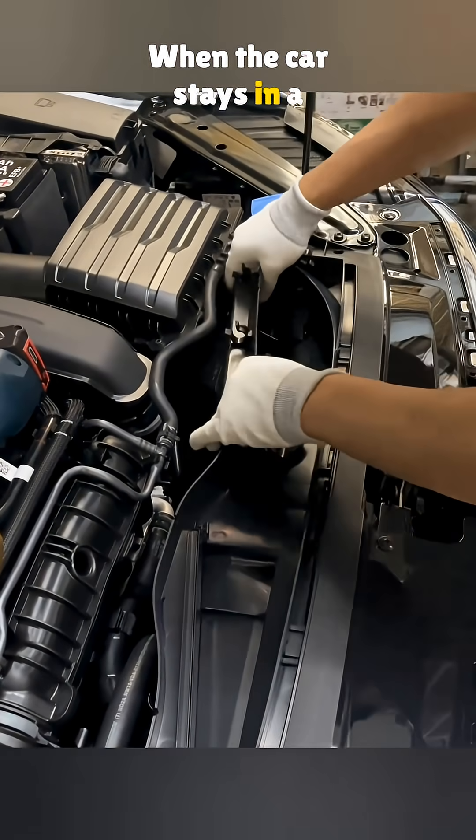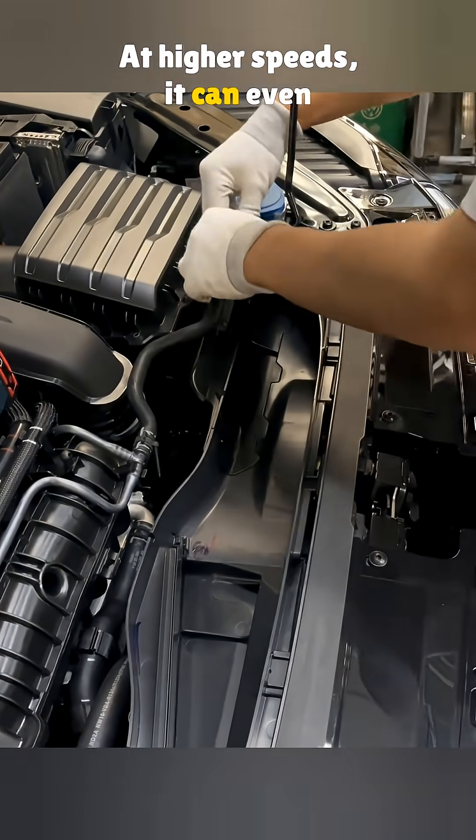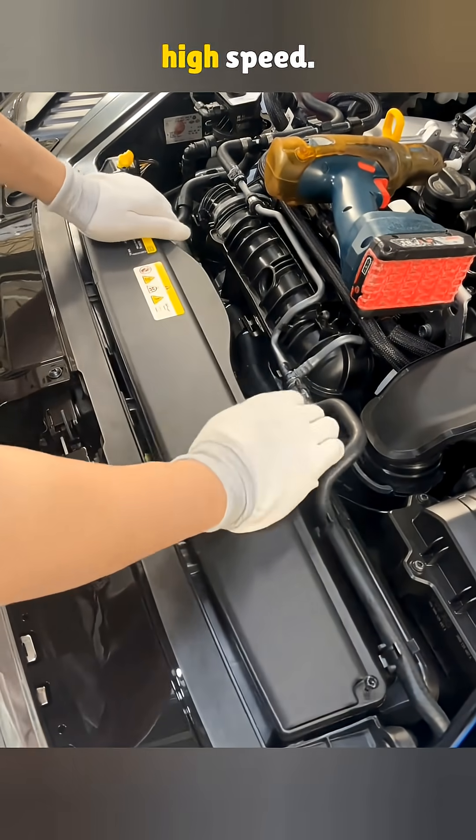When the car stays in a steady ram air state, the air pressure in front of the filter goes up. At higher speeds, it can even reach positive pressure. That is like shortening the intake path and cutting the resistance at high speed.